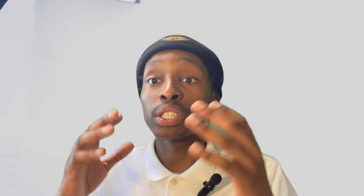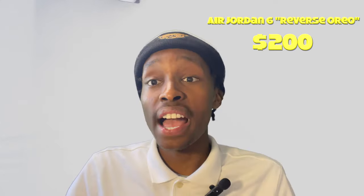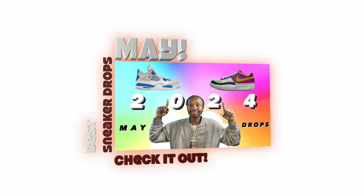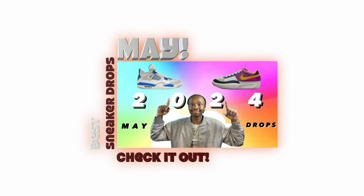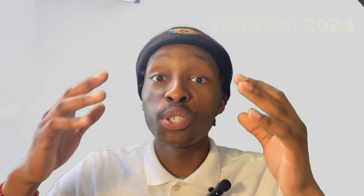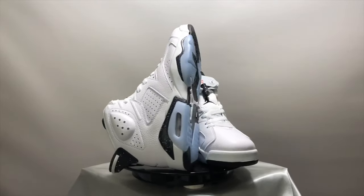Coming in at number one, the colorway of this shoe is called the Reverse Oreo, and this is an Air Jordan 6. This is my personal favorite of the list, so I had it put as the first one. This is a $200 shoe. The Reverse Oreos are going to be dropping as of June 8th, 2024. The shoe has that speckled white and black onto it — I'm gonna show you a little preview.